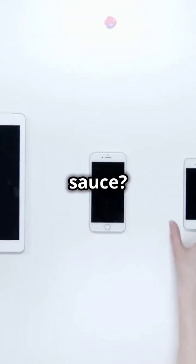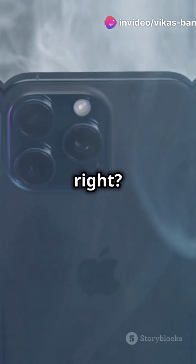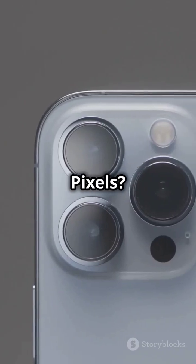But did y'all know each has its own special source? iPhones got that Face ID — super sleek, right? Androids are totally customizable home screens, making it your own playground. And Pixels? Man, their cameras are next level.